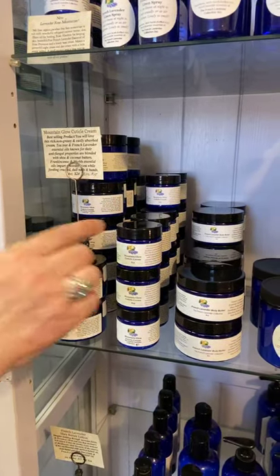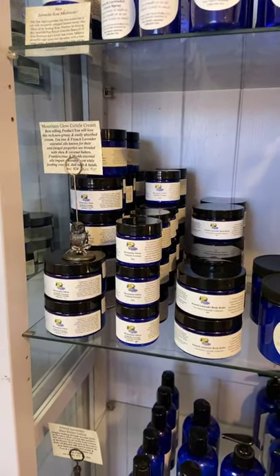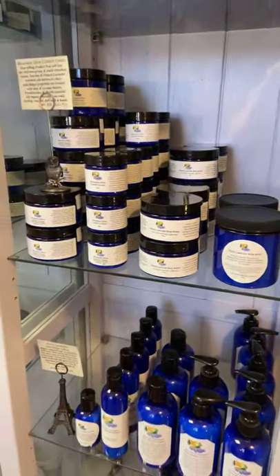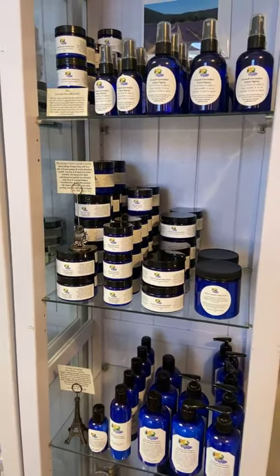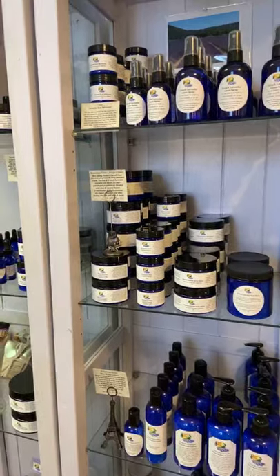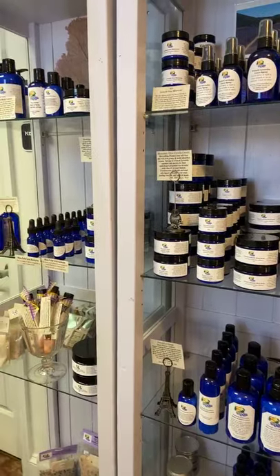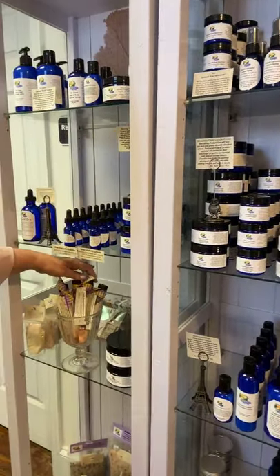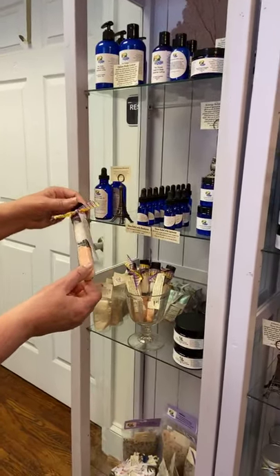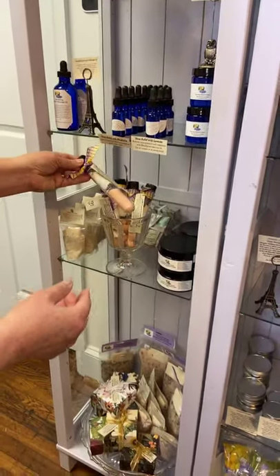These are great for putting together a spa basket — for someone you're missing, thinking of, or as a Mother's Day item. Ten percent of all her spa items goes back to the food bank. She's also got lavender hydrangea and French sea salt soaks for the bath — I love the colors.